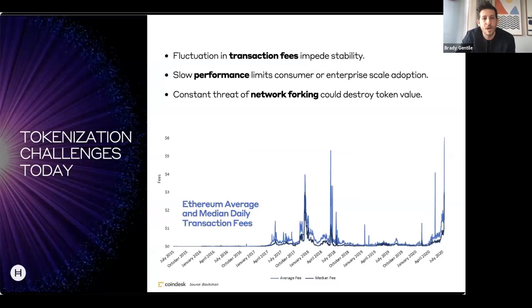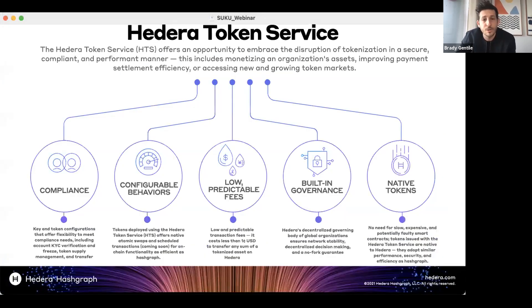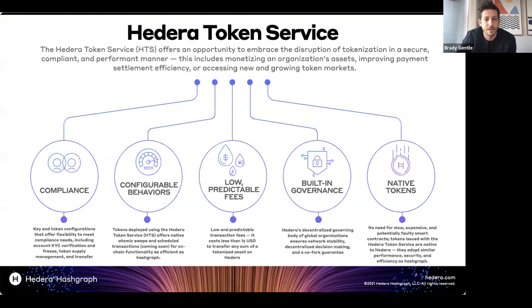Today we're specifically going to be talking about the Hedera Token Service. A lot of the challenges that we've seen in the space with tokenization are around fluctuation in transaction fees, which impedes stability. There's slow performance, which limits consumer and enterprise scale and adoption. And there's the constant threat of network forking, which has the potential to destroy token value — or the idea that you'd have multiple tokens across networks and you don't really know which one is considered the de facto standard. You can see the average and median daily transaction fees on Ethereum shown below.